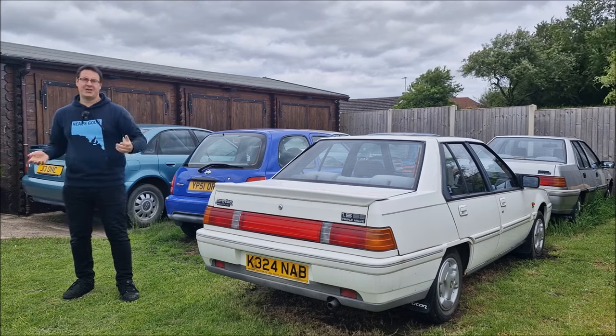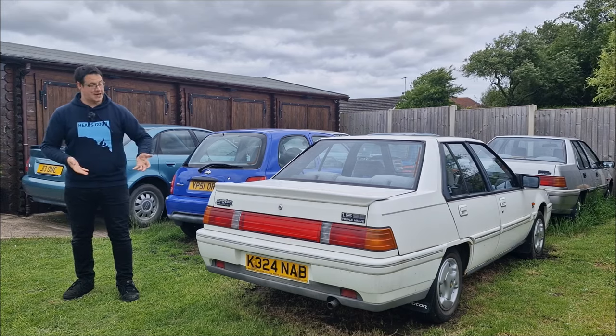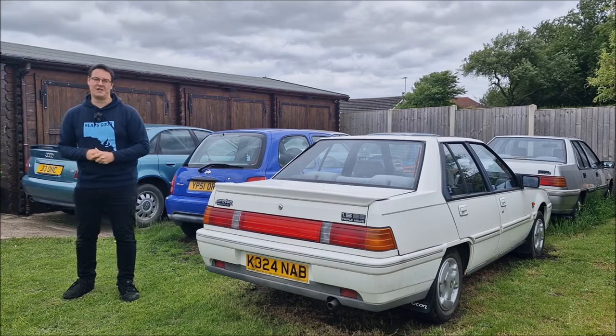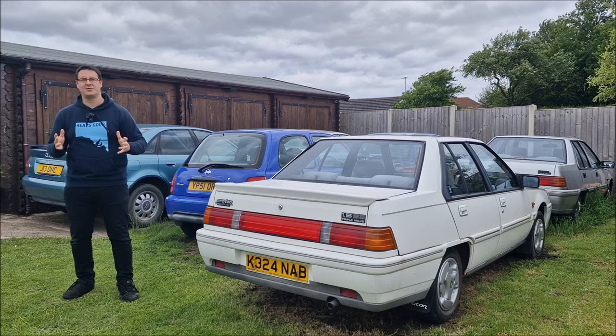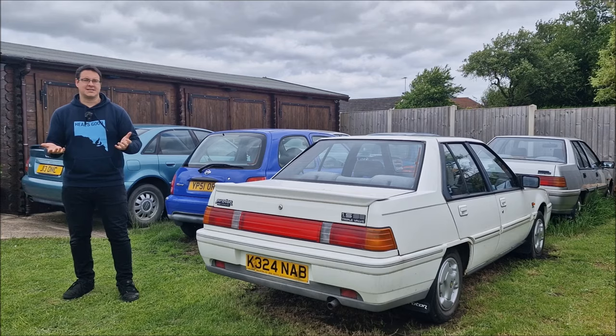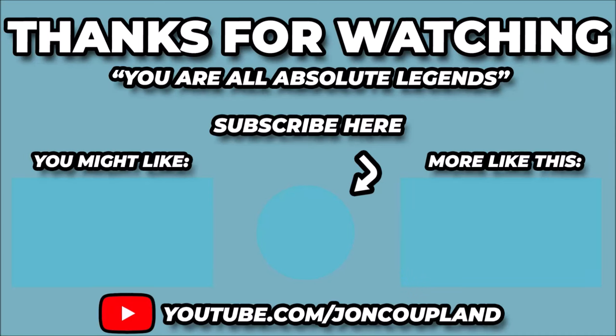If you've enjoyed this video and enjoyed looking around the collection, please give it a thumbs up. Comment down below — what is your favourite car in the collection and what would you like to see more of? We're over 5,000 subscribers now, so if you have subscribed to the channel, thank you — genuinely humbled. And if you aren't subscribed already, please consider doing so. From me and the inspector today, thanks for watching. Goodbye.